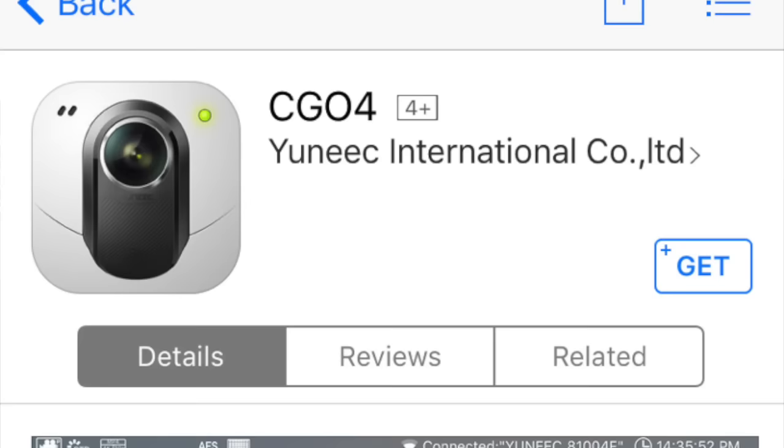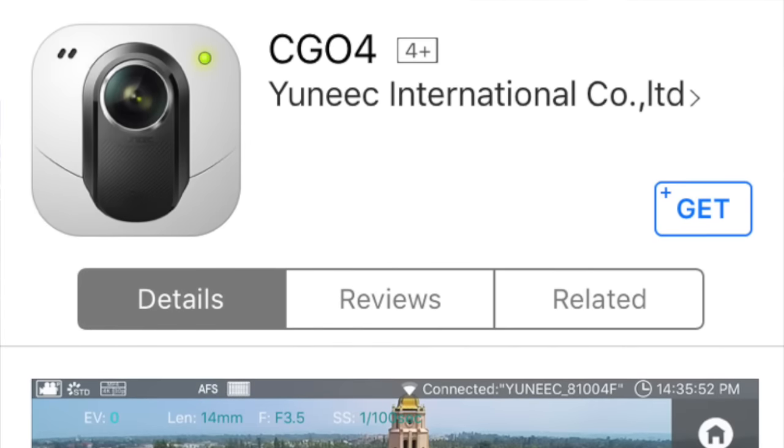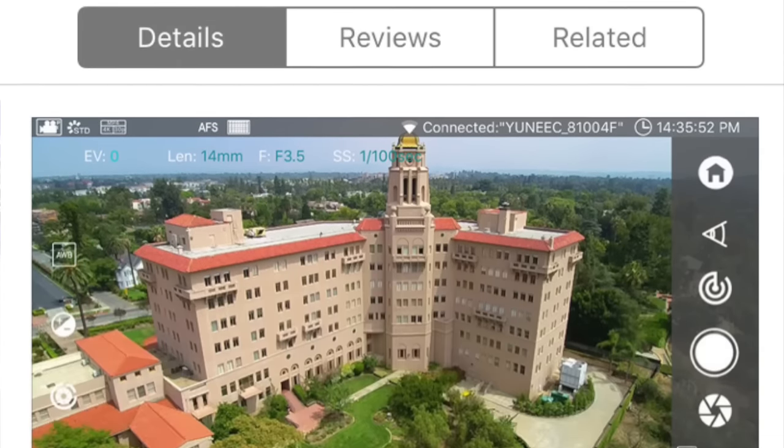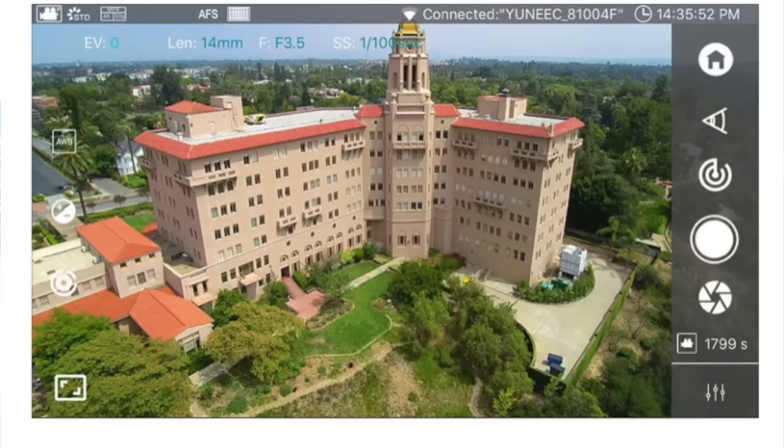The app is a free download available on both iOS and Android. As far as functionality, the app controls flight parameters — height and so forth — and everything is set up to comply with FAA height restrictions.